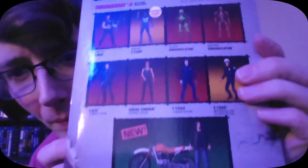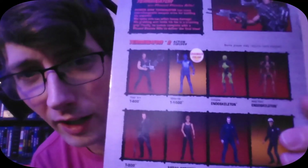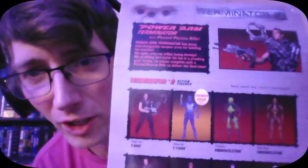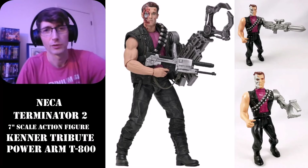And then there are more figures from the line that look really cool. I'm trying not to go and buy them all. I thought that was a cool find that I just wanted to share with you guys real quick.